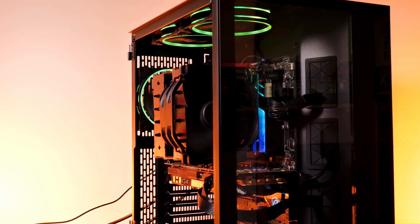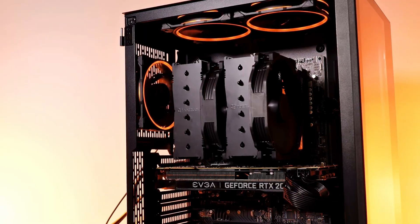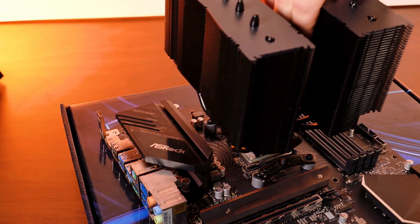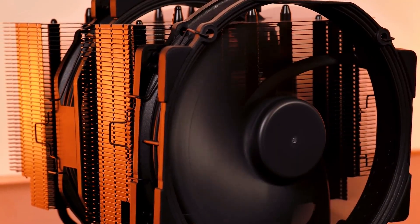At full tilt, this cooler runs at a noise level of just under 25 decibels. What that means is you get cooling performance that rivals, and in some cases surpasses, 240-millimeter and even 280-millimeter AIO liquid coolers, but without any pump noise.